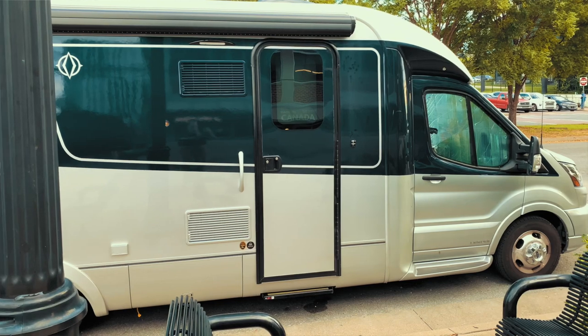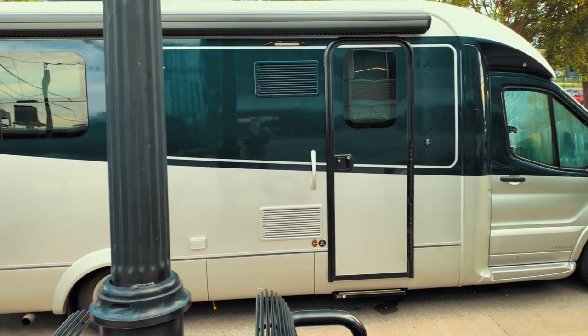We decided to park Vanessa in a different spot and go check out Broadway here in downtown Nashville. I have to say, this place is pretty incredible — way more loud music going on than I expected. You should definitely come check it out.